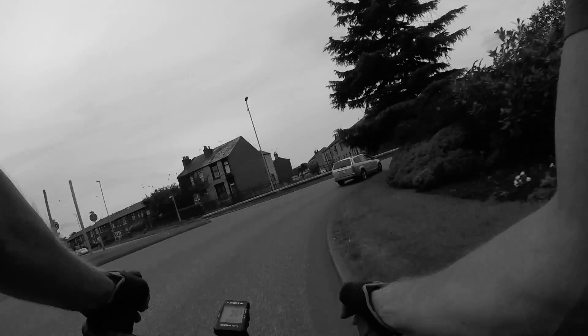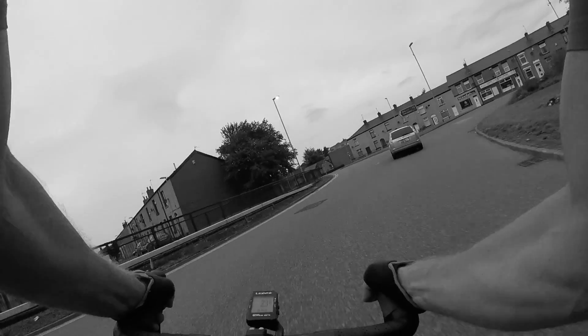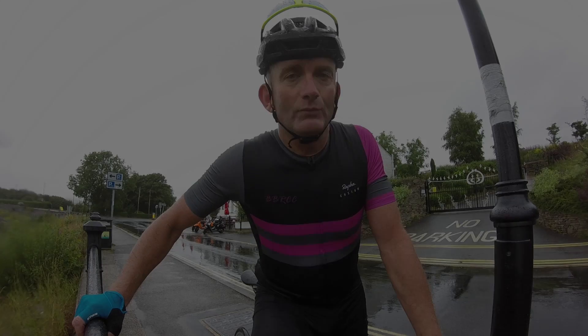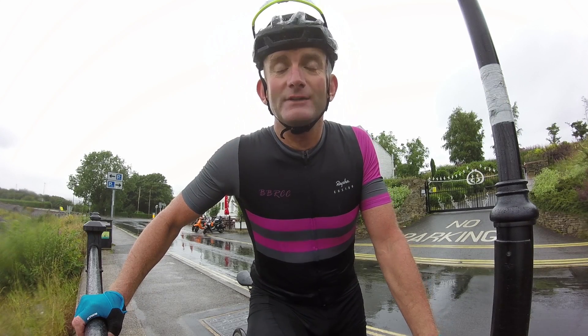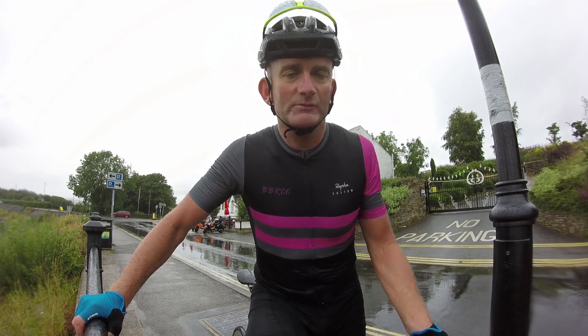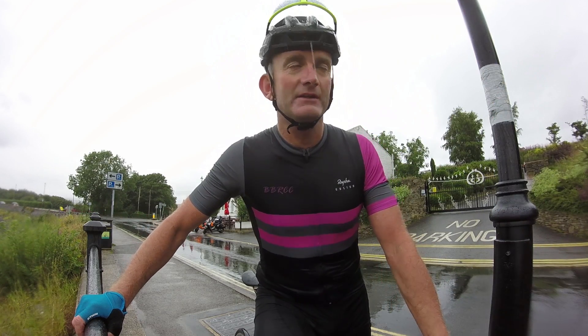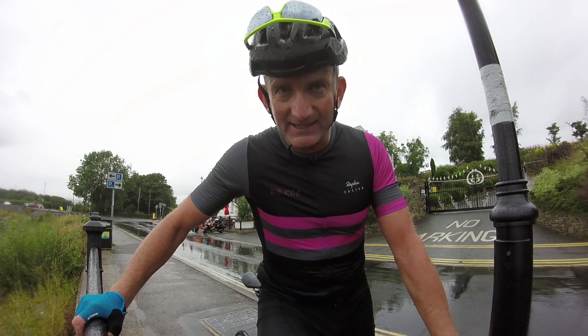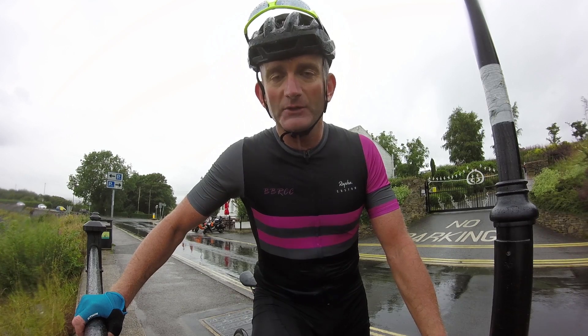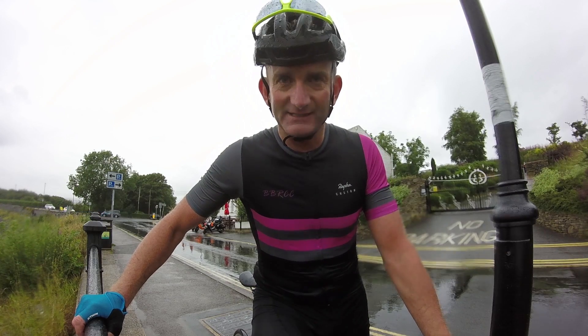I'm a cyclist and I live in the Pennines, and welcome to my channel. As you can see, it is raining. We've had a cracking ride — 60 miles way over into Derbyshire, up some of the biggest hills in the area. We've done Holm Moss and the Isle of Skye today. What a cracking ride. Here's the video and I hope you enjoy it. It's mainly about the descending today.